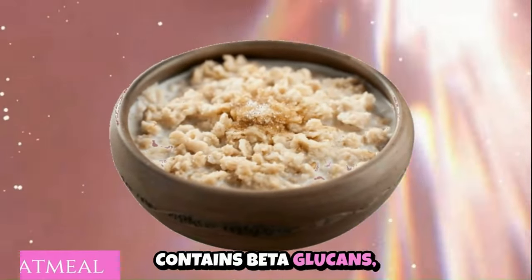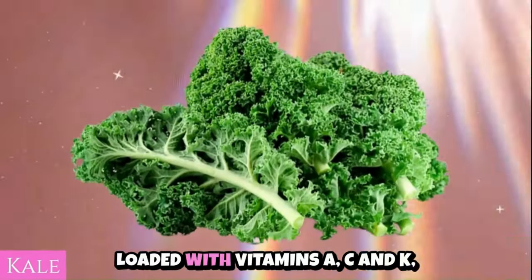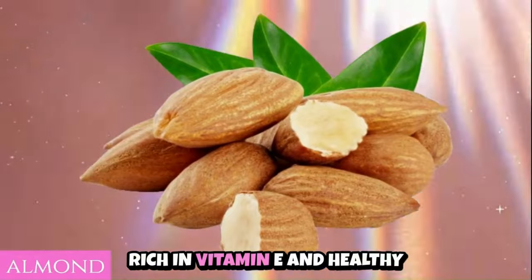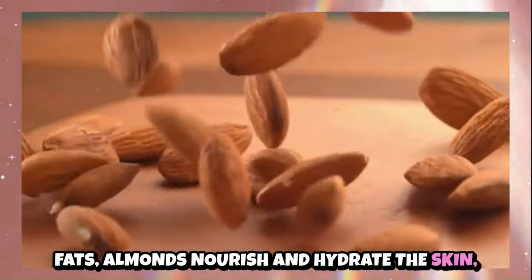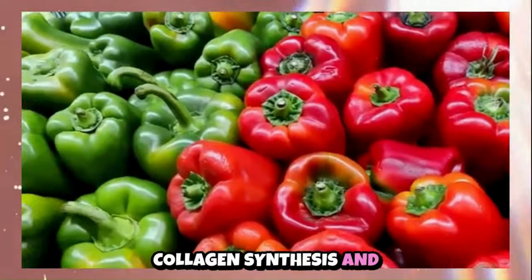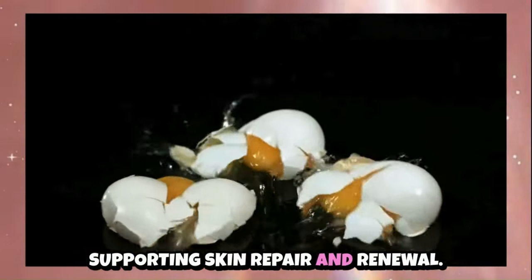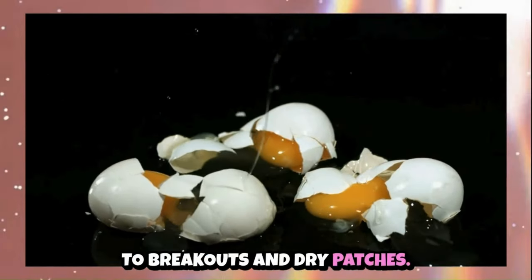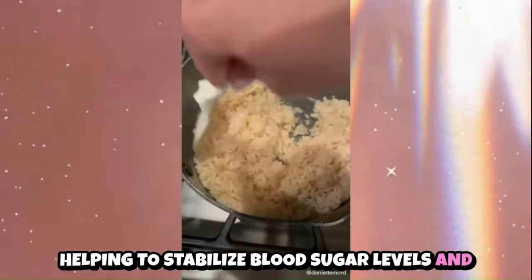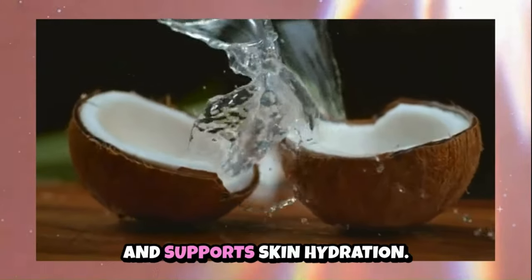Oatmeal contains beta-glucans, which soothe and hydrate the skin, making it beneficial for dry patches and sensitive areas in combination skin. Kale, loaded with vitamins A, C and K, supports collagen production and helps regulate oil production. Almonds, rich in vitamin E and healthy fats, nourish and hydrate the skin, balancing oily and dry areas. Bell peppers, high in vitamin C and antioxidants, promote collagen synthesis and protect the skin from environmental damage. Eggs provide protein and biotin, supporting skin repair and renewal. Brown rice and coconut water also support skin hydration and stable blood sugar levels.